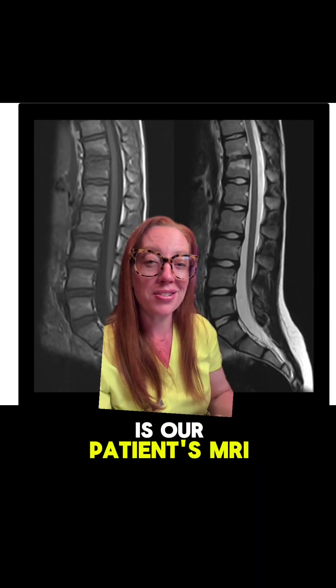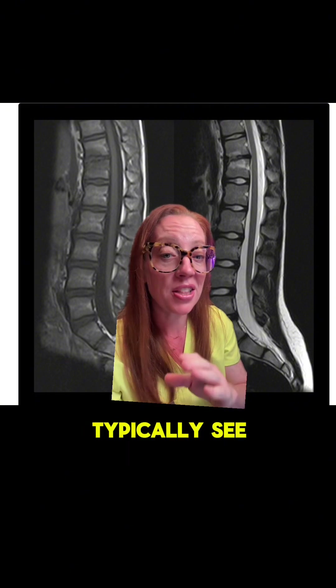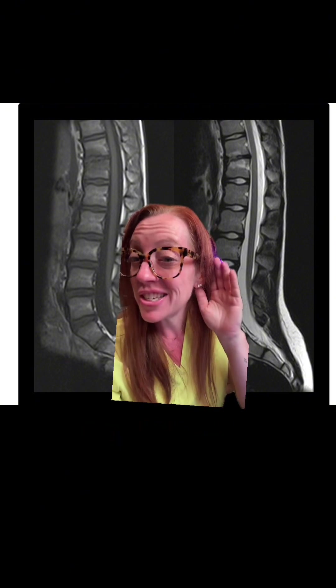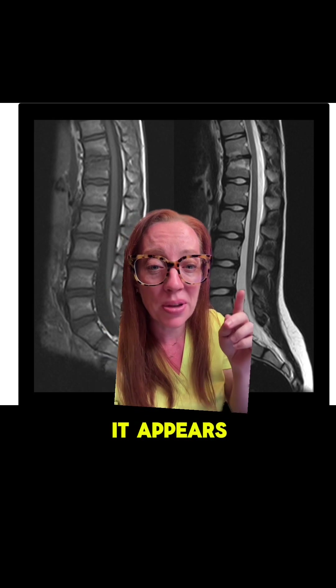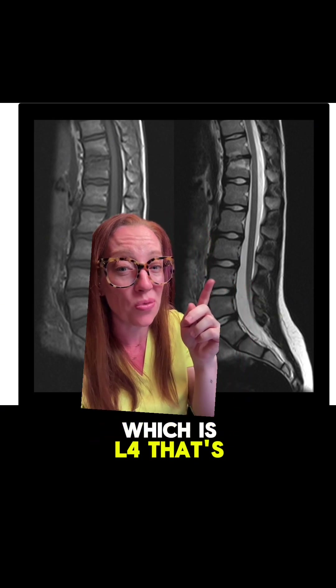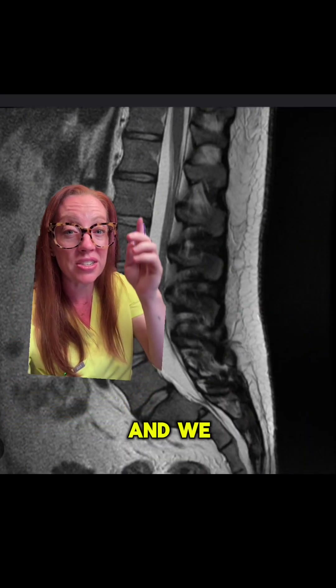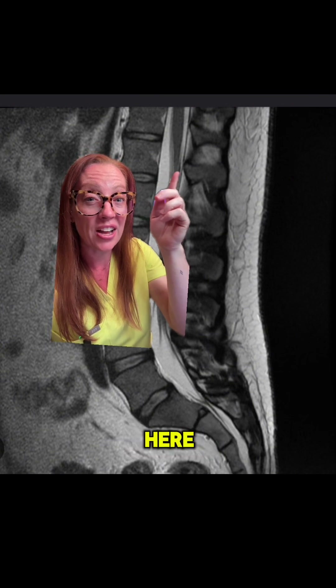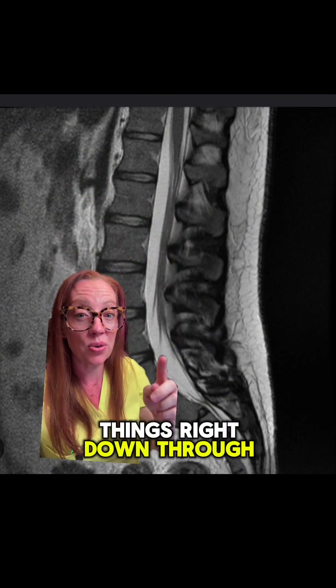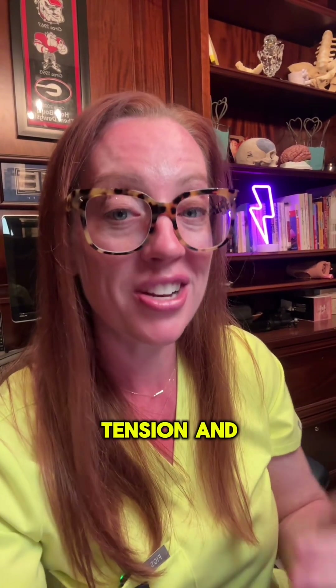This is our patient's MRI, so let me explain it. The spinal cord typically ends around T12. If you look at this MRI, the spinal cord appears to end right around L4 — that's too low. Here's what an MRI of the lumbar spine should look like: the tip of the spinal cord is right here, and all of these structures below are the cauda equina. So we can tell by looking at this MRI that the spinal cord is under too much tension and did not rise as the child developed.